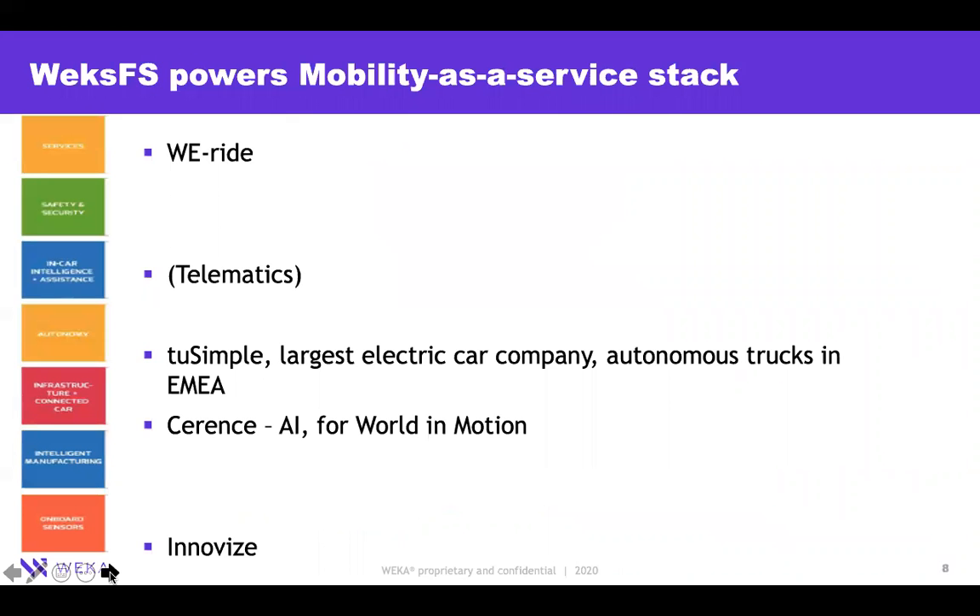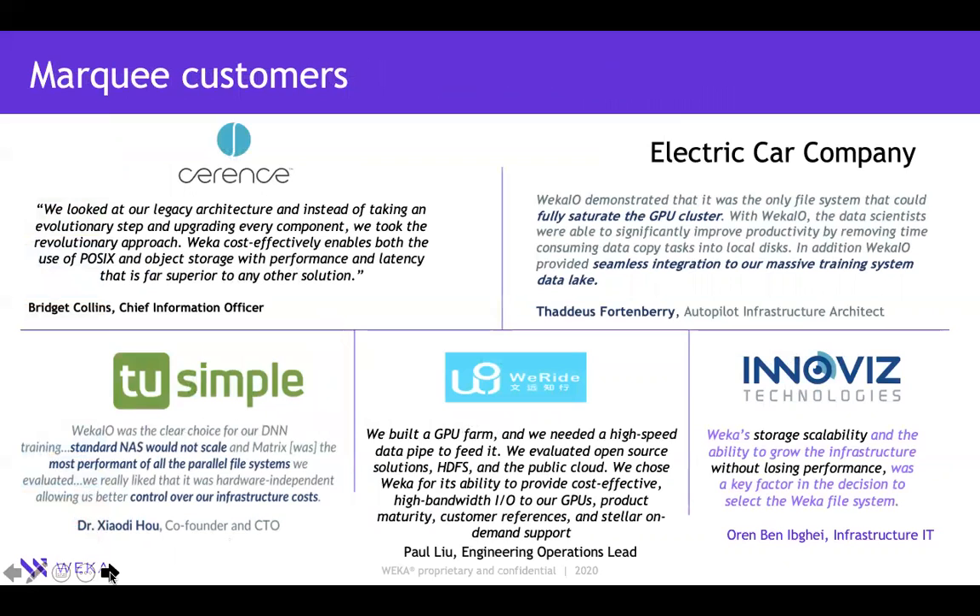As far as VEKA goes, we claim we power the mobility-as-a-service stack. We have customers all the way from sensor manufacturers to connected car and in-car intelligence, all the way up to ride-sharing services. Some of our marquee customers include Syrens, an in-car intelligence company; Xos Trucks, an autonomous electric truck company; VRIDE, a services company; and Innoviz, a LiDAR manufacturer.